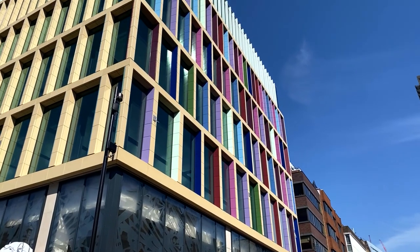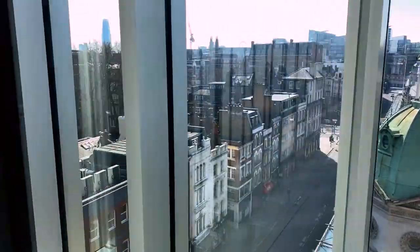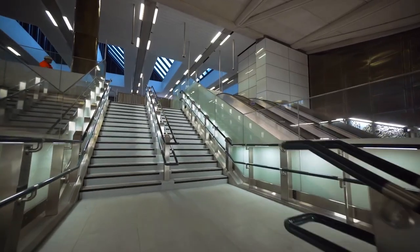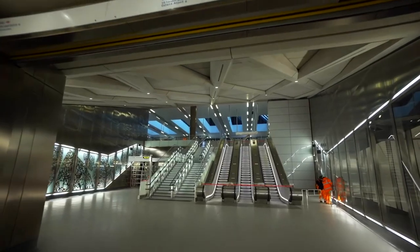In terms of transport, Kaleidoscope benefits from being located within a short walk of six underground and Thameslink stations, including being immediately overhead the new Farringdon East Crossrail station, which is set to become one of the most well-connected stations in London.